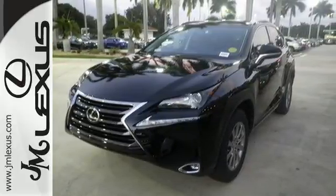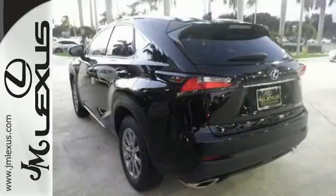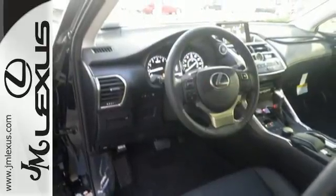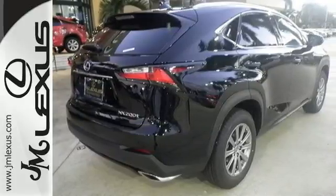It has a convenient 7 inch color LCD high resolution multimedia display and for your safety it has 8 standard airbags, a backup camera and LED fog lamps. Plus, it offers a turbocharged engine and gives options for efficiency and responsiveness with drive mode select.